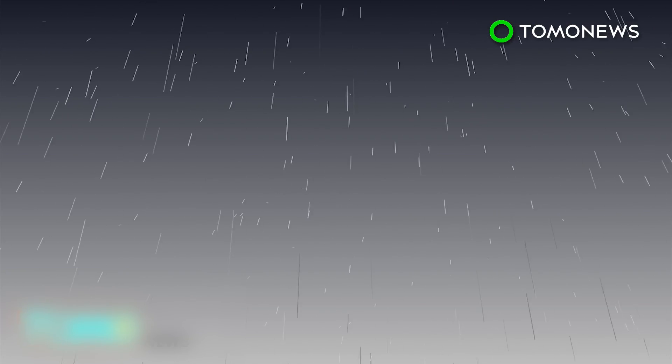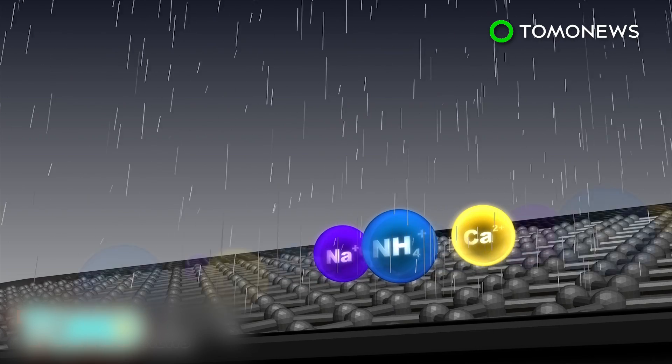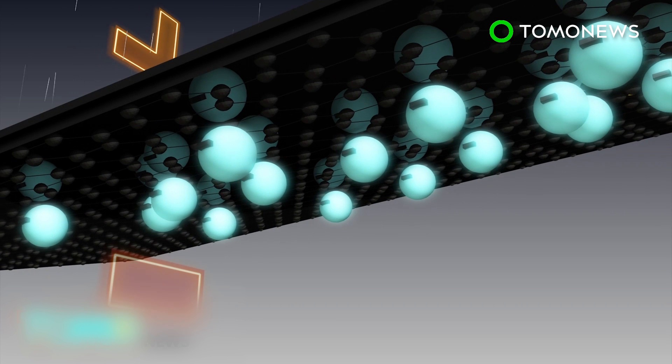Rainwater contains positively charged ions like ammonium, calcium, and sodium. When water binds to the panel surface, a double layer of positive ions and negatively charged electrons is created, which ends up producing a voltage and current.